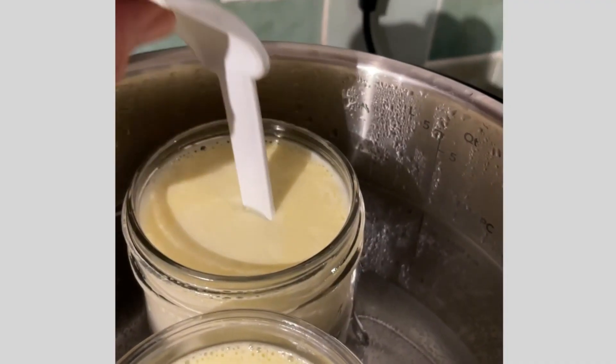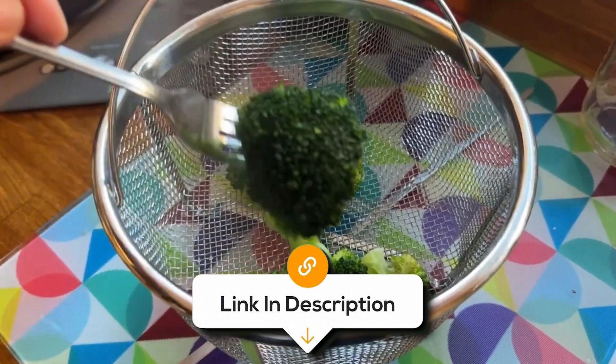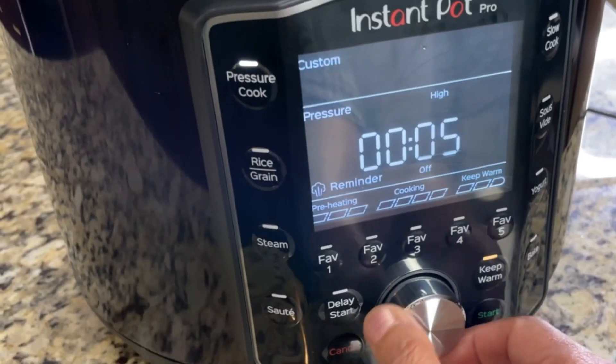However, it's worth noting that some users find its learning curve steep and its large size may require extra counter space. Otherwise, if you're in search of a high-end kitchen appliance that can handle a variety of cooking tasks, it's a top choice.